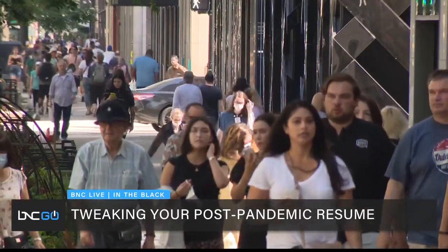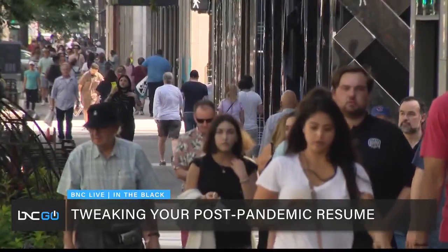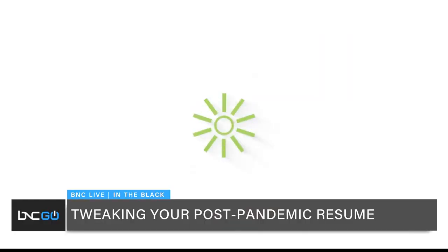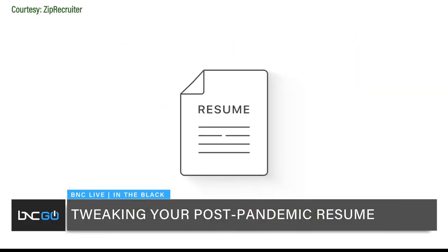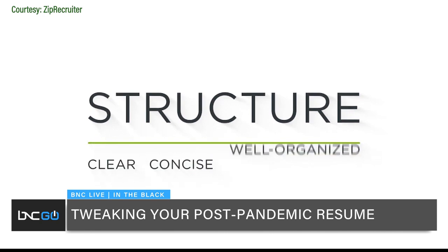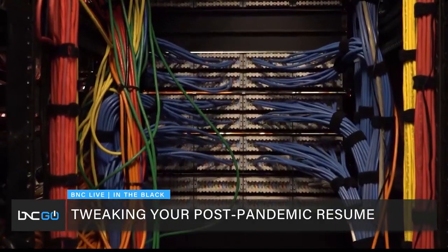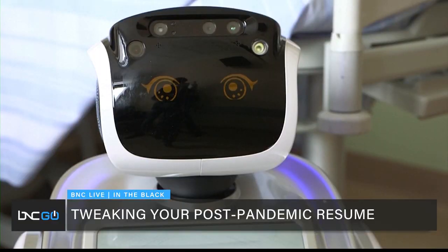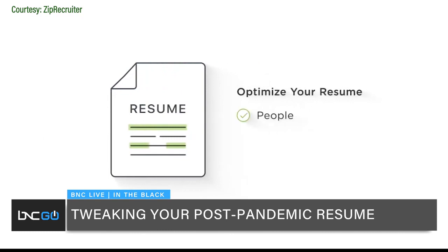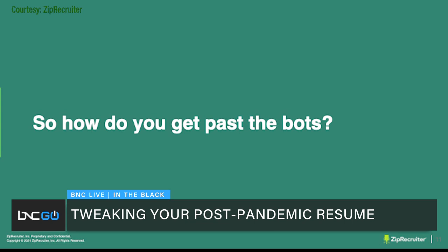Many people got laid off who were doing fantastically in their jobs, who were on the path to promotion. They didn't expect to be searching for jobs now, and the last time they did it the world was a very different place. Back then, the important thing was to stand out among a pack of resumes on an employer's desk. Now, more than 75 percent of resumes are first read by a robot — by computers, not by humans. So your number one goal when you write your resume should be to get past the bots, those pesky robots that stand between you and the hiring manager.